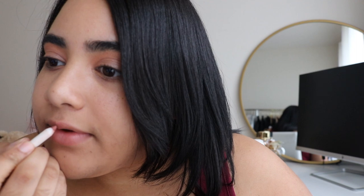I'm gonna do my everyday nude color. I'm gonna use the ColourPop lip pencil called 'Curvy' — this is my favorite, I probably have like five of these.